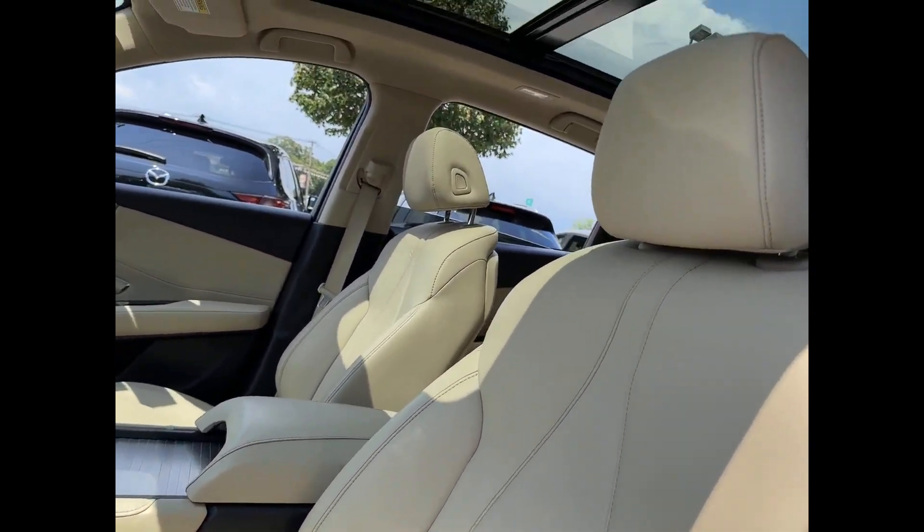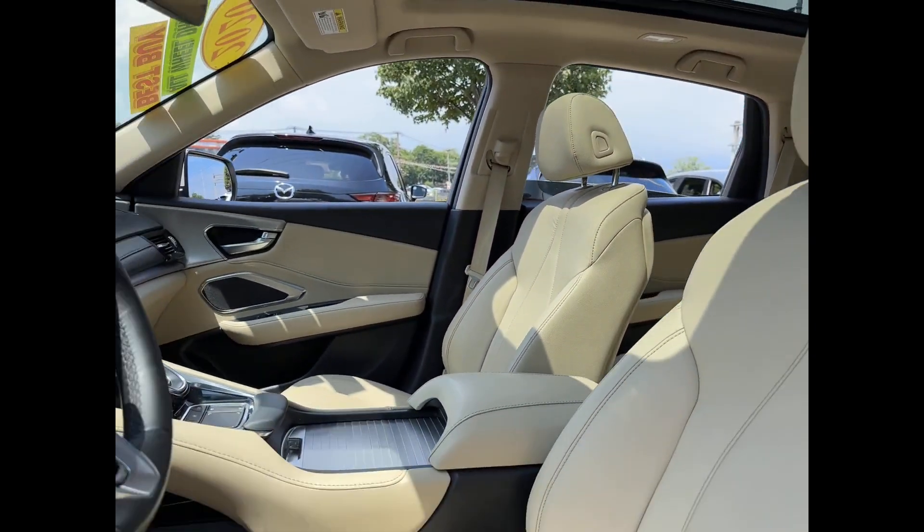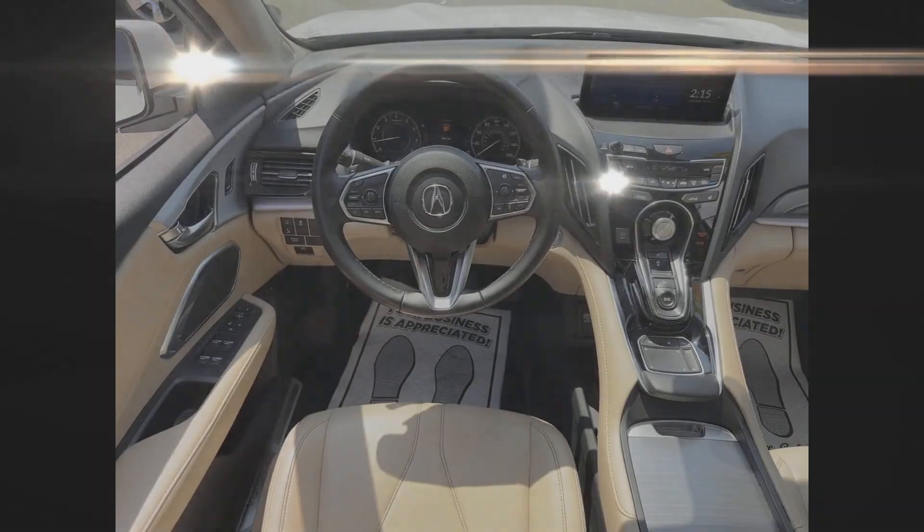Heated Side View Mirrors. Panoramic Roof. Moon Roof. Backup Camera. Passenger Seat Adjustable Lumbar Support. Memory Seat. Tinted Windows.